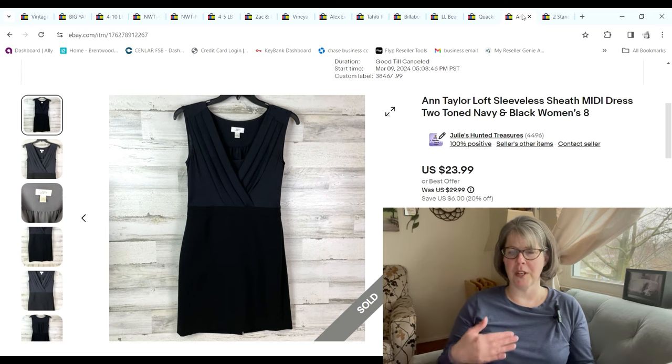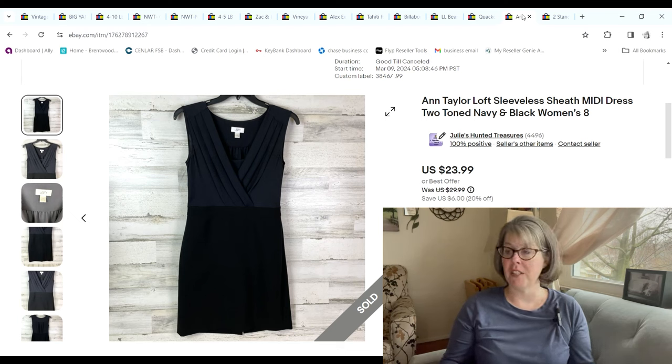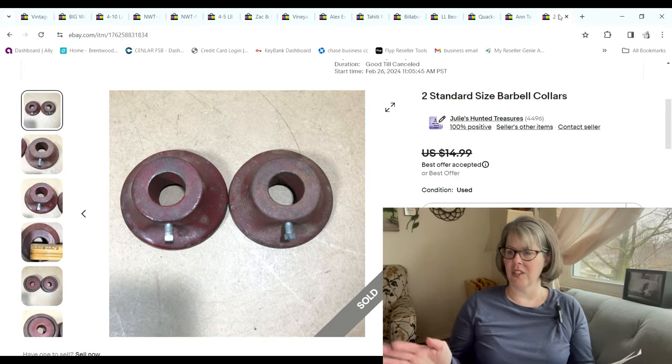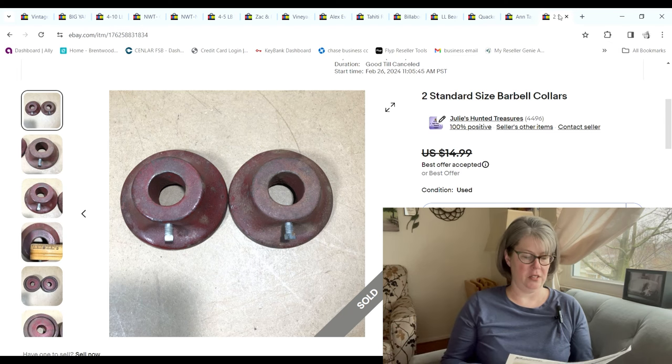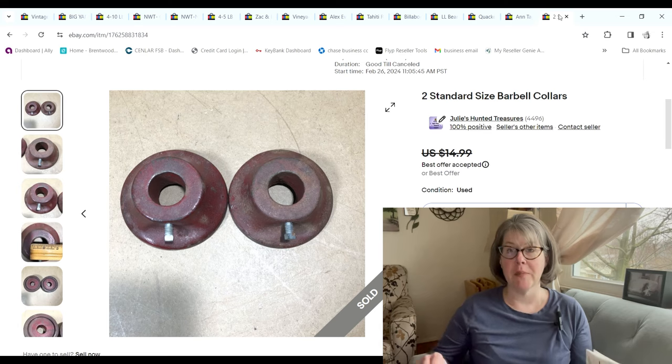This Ann Taylor was like a two-tone dress — really weird, navy on the top and black on the bottom. It was a 99-cent day find; it sold for $21.59 and we made a $15.45 profit. Then these two standard weight collar pieces sold for $12 and we made an $8.95 profit.